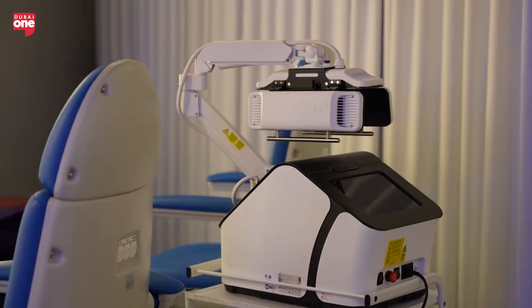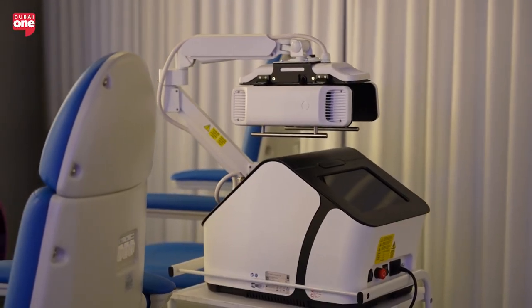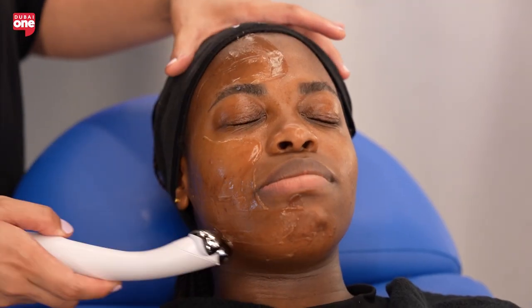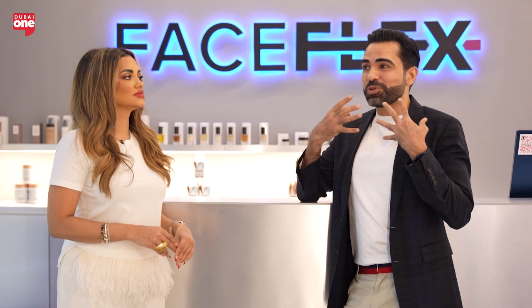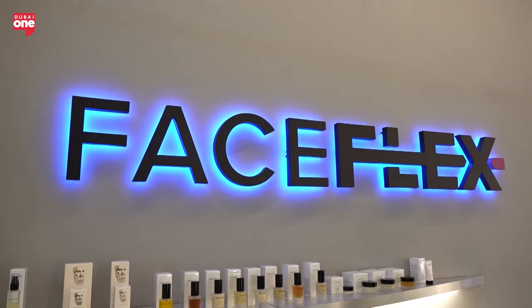I want to understand what makes Face Flex different from a traditional facial. Three things set us apart: number one, we are all about results — all our workouts are curated by a team of international experts, science-based, working on the anatomy of your face and combining with non-invasive technology. Number two, we are inclusive — our face workouts have been designed for the diverse needs of Dubai residents, whether you are an expecting mom or somebody who likes to flaunt a beard.